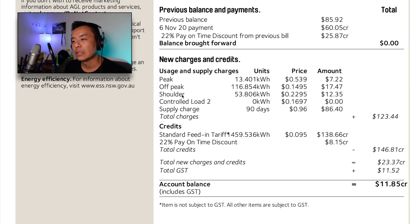Shoulder is pretty much every other time in between peak and off-peak — generally after dinner and between breakfast and around 2 p.m. when everyone's starting to come home from school and work. That's priced at 22.95 cents per kilowatt hour; we used 53.806 kilowatt hours, totalling $12.35. The controlled load is generally used for hot water, but I've put my hot water heat pump system onto the main meter. It runs during daylight hours and is usually covered by solar energy, so essentially hot water is free.